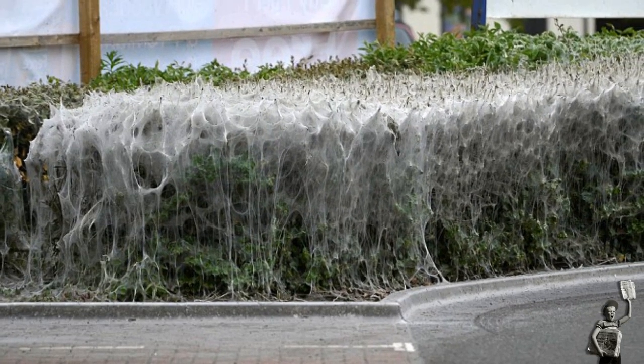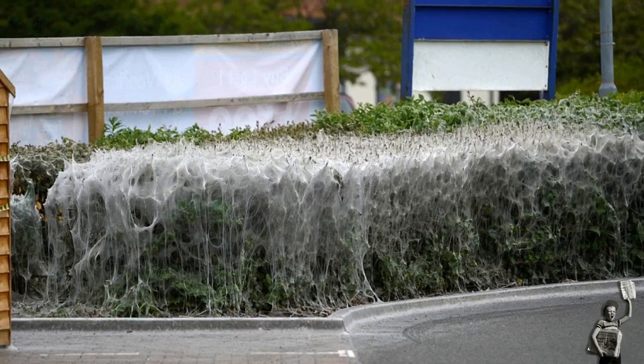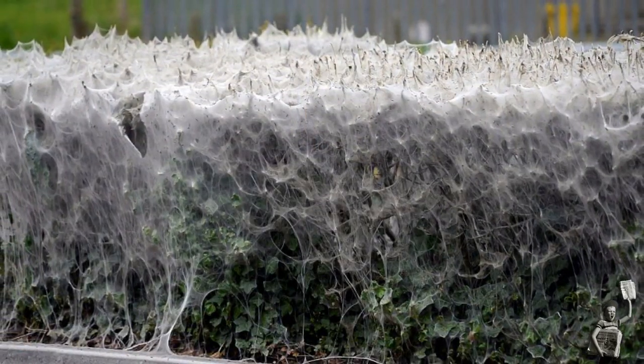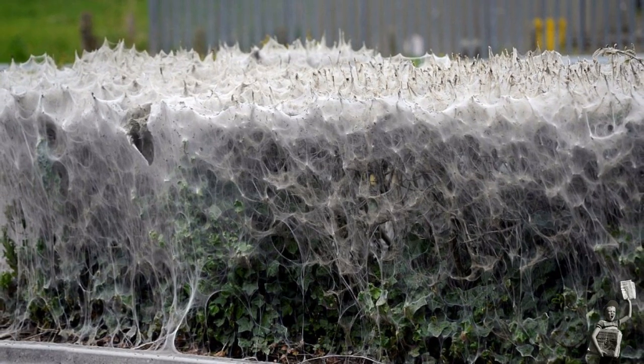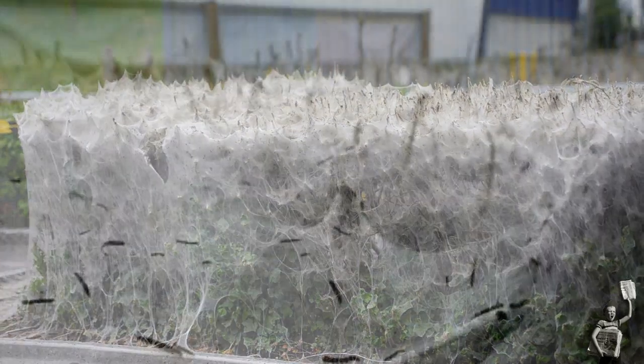Thousands of caterpillars have joined together to completely cocoon a 30-feet-long bush in a sticky web covering, just yards from a DIY store. Shoppers have been flocking to take in the incredible sight, the combined work of a giant army of the tiny creepy crawlies.